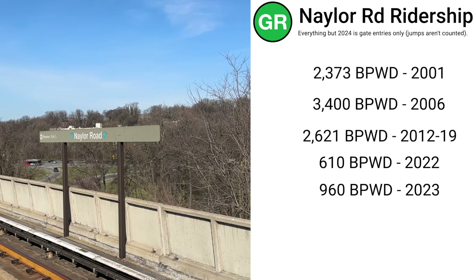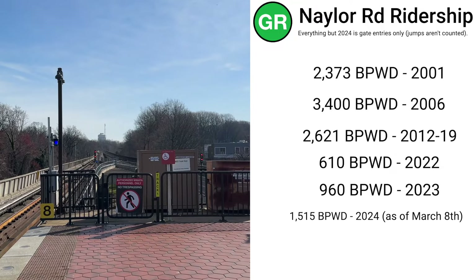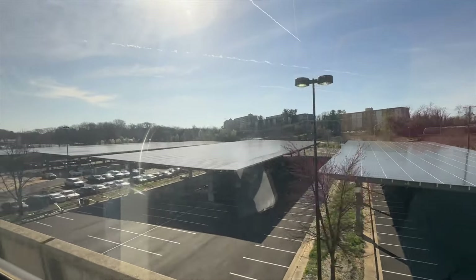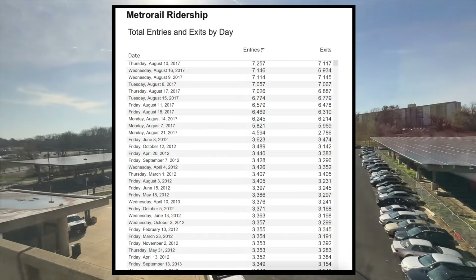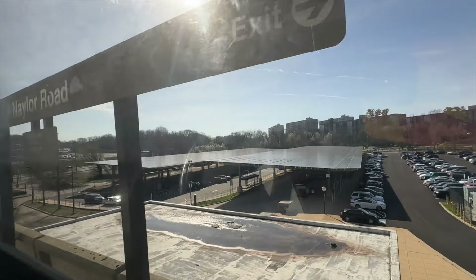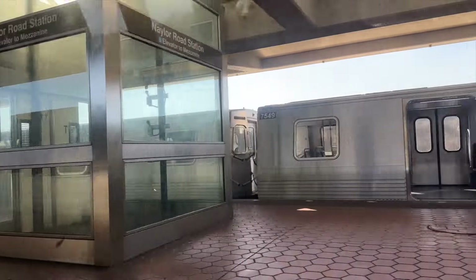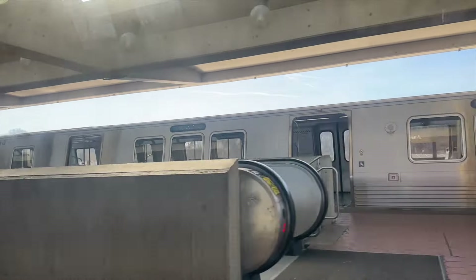So far this year in 2024, it's been around 1,515 as of March 8th. Since 2012, when Metro started putting data onto their system, the station was most popular on weekdays in August of 2017 at around 7,000 boardings per weekday. This was because the last two stations on the line were closed for repairs and people had to use Naylor Road to get to their final destination. In 2023, Metro started counting people who jump over the fare gates, and at this station it is one of the higher ones on the system.